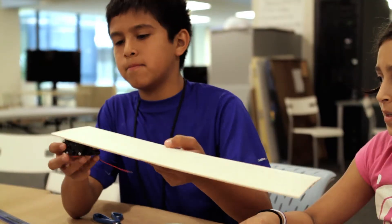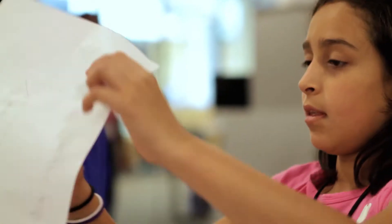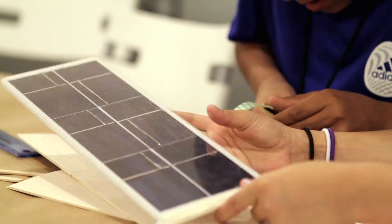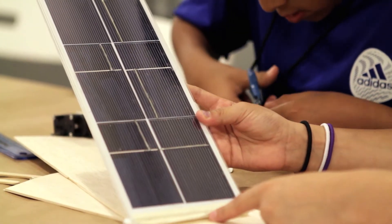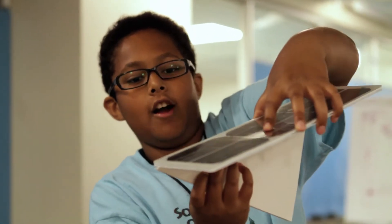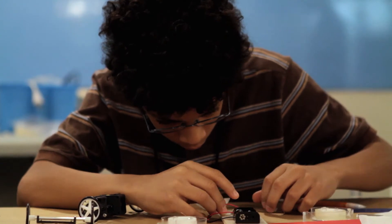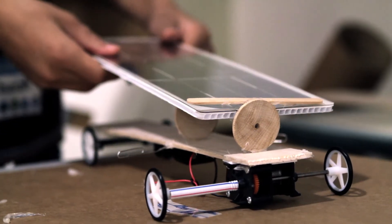We're going to put the motor in the back, and we're going to have the solar panel angled at like 20 degrees. I'll attach it so that it'll add to the aerodynamics. Six wheels with this engine. If it's straight and it doesn't go off the track, it's a better chance of winning. And we're going to put the solar panel flat down on the car.